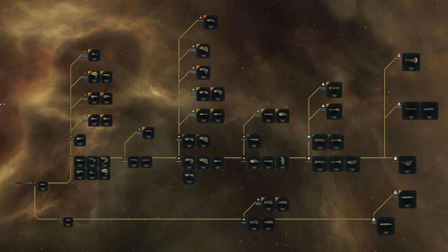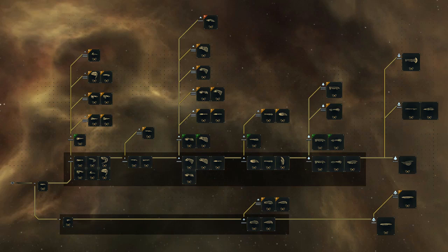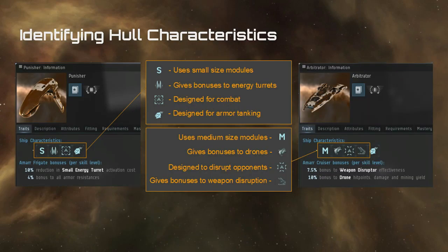The Amarrian ship tree is mirrored by the other races' ship trees, each race having its own unique flavor on these classes and types. Alpha clones are restricted to flying the indicated classes of ships. When it comes to identifying hull characteristics, ship characteristics are indicated by icon — mousing over them tells you what they mean. For example, the Punisher uses small size modules, gives bonuses to energy turrets, and is designed for combat and armor tanking. Whereas the Arbitrator is a medium sized ship that uses drones as its primary weapons platform and focuses on disrupting opponents' tracking and targeting systems.